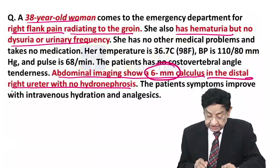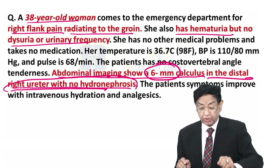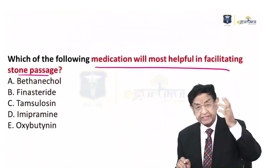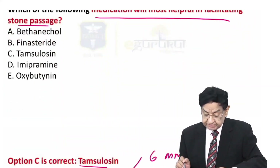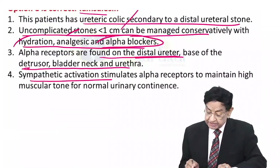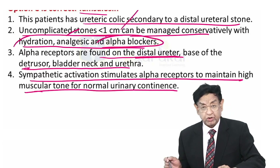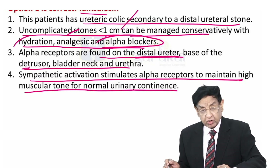In our patient, the stone is in the distal right ureter with no hydronephrosis, meaning there is no blockage — we have a 6 mm stone in the distal part of the ureter. Sympathetic activation stimulates alpha receptors to maintain high muscular tone for normal urinary continence.